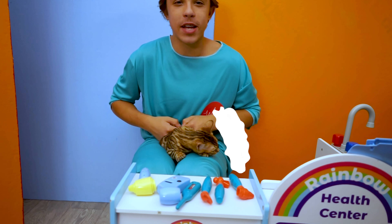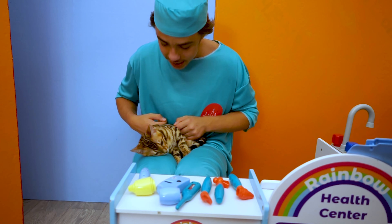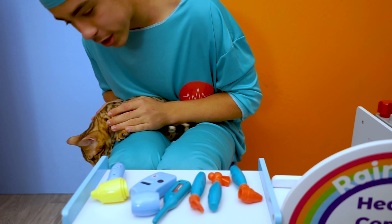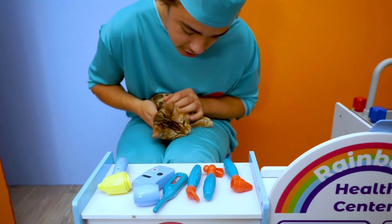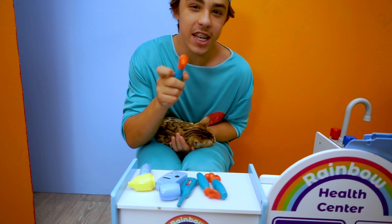Okay, let me get this little cat sorted first. I need to sedate it and then I can use my instruments on her. Okay, she's a little sleepy cat now. First, what we need to do is check the ears for any infection.